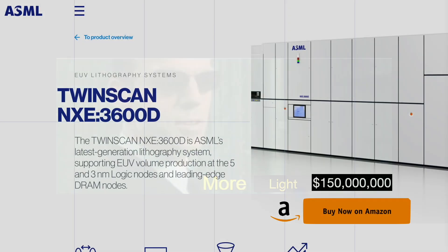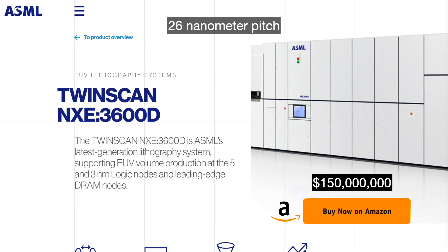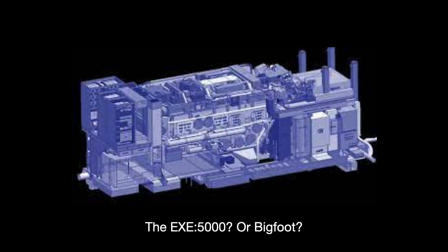The most advanced EUV machine from ASML is the NXE3600D. Its NA is 0.33, and that translates to a 26nm pitch — meeting TSMC's N5 process requirements, which requires a 28nm pitch. That machine can churn out about 160 wafers per hour. ASML's first High NA EUV machine, the EXE5000, will increase that NA from 0.33 to 0.55, translating to a 16nm pitch — a 67% improvement and the preferred way to make the N3 process work.